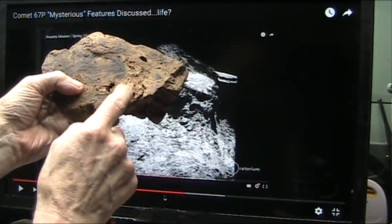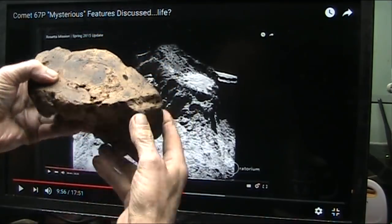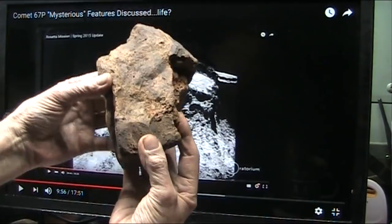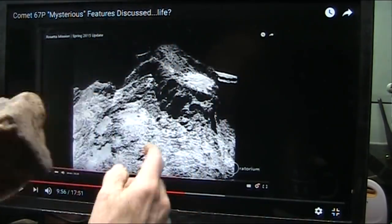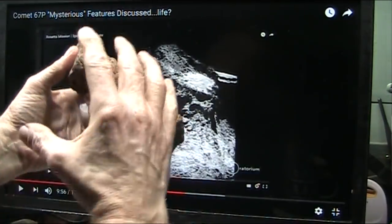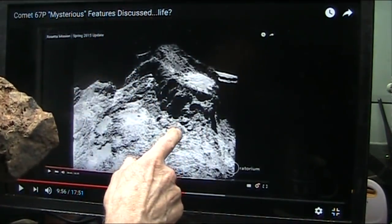It wrapped around here and it is burnt off here. Why is it burnt off? Why is this crispy looking? This came through space. And when it came through space, it was one of these — well, part of it was one of these. This had more to it, and that is ripped away.